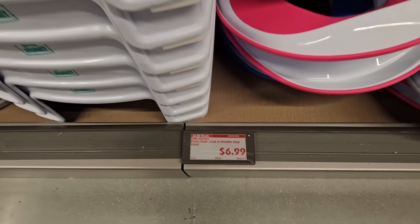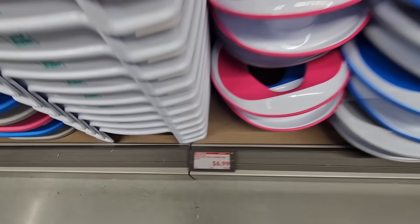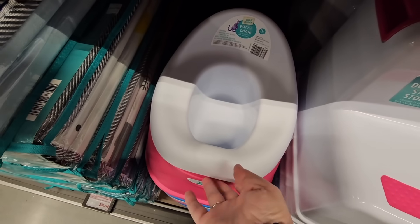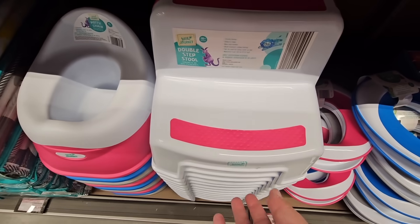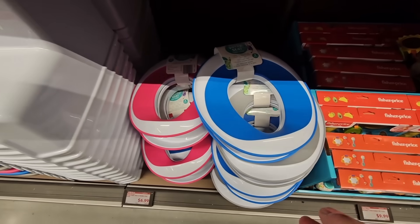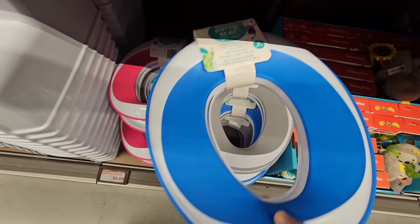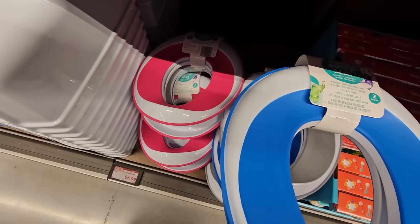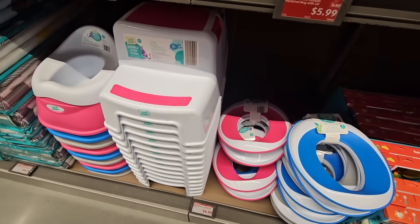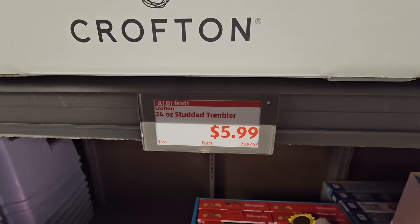The potty training items — there are a couple of different ones. As a parent I used both types, but at $6.99 this is a lot less than what I paid. I really like the step stool option. Every kid is different when it comes to potty training. It comes with a set of two in different colors — a great price at $6.99.